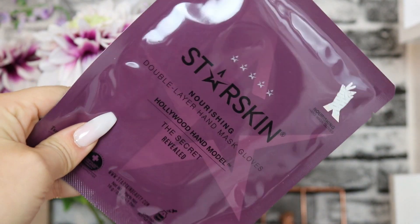Next we have the Star Skin Nourishing Double Layer Hand Mask Gloves - the Hollywood Hand Model, The Secret Revealed. I absolutely love these glove-style hand masks as they really keep the product on your hands well. It uses innovative double layer technology that produces a sauna effect to repair, condition, and soften even the roughest hands. With a blend of 16 botanical extracts and oils - including shea butter, goji berry, macadamia nut, olive oil, liquorice, and peony roots - your hands will appear visibly softer after just one use.